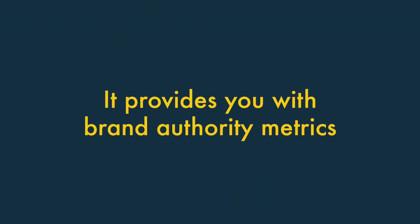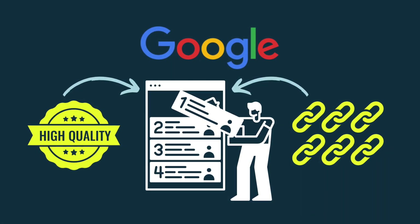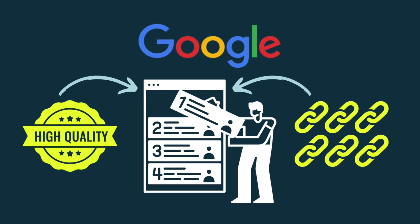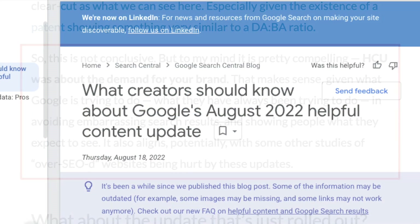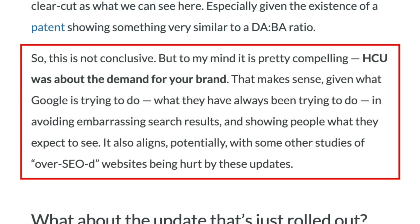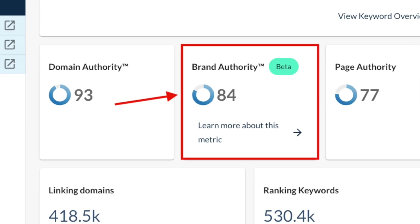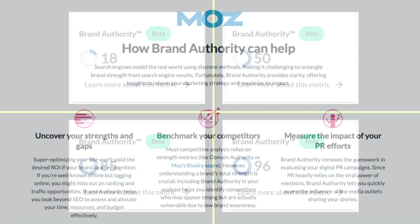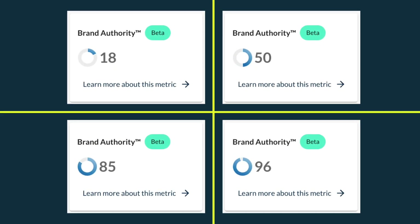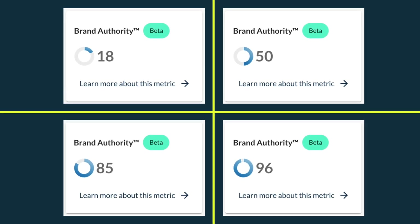It provides you with brand authority metrics. For many years, Google ranked content primarily on its quality and the number of high-quality links pointing to it. And while these factors remain important, recent algorithm updates seem to indicate that Google is also placing a high emphasis on how well-known a site's brand is when ranking content. Helpfully, Moz gives you a brand authority score for the domains you're inspecting, and is currently unique among the major SEO tools in doing so. This extra context can be really useful in working out why competitors with similar quality content and link profiles might still be outranking you.